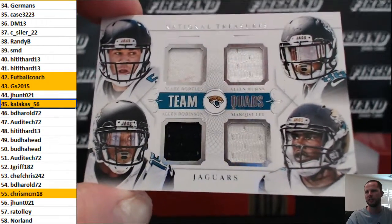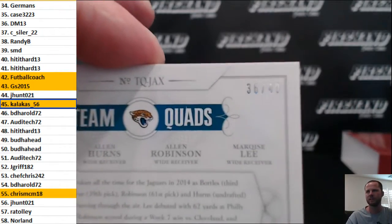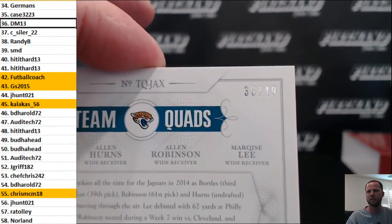We got a quad jersey for the Jags — Bortles, Hearns, Robinson, and Marquise Lee. 36 out of 49, DM 13 in the 36 spot.